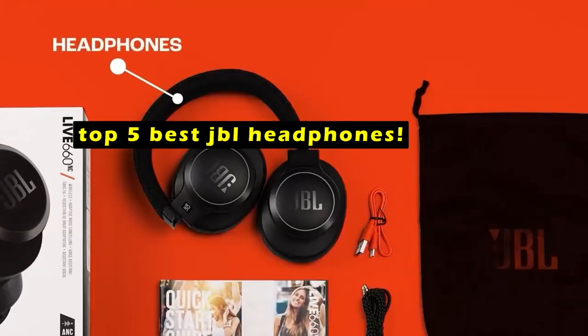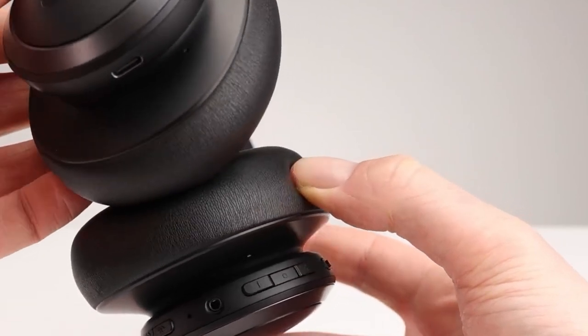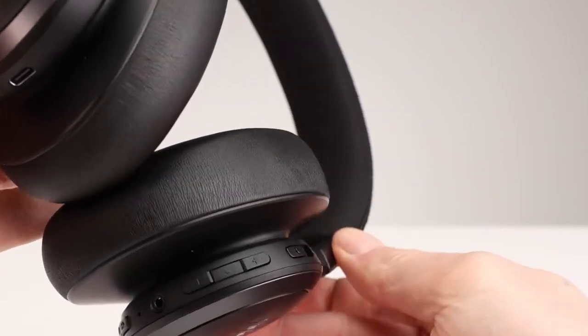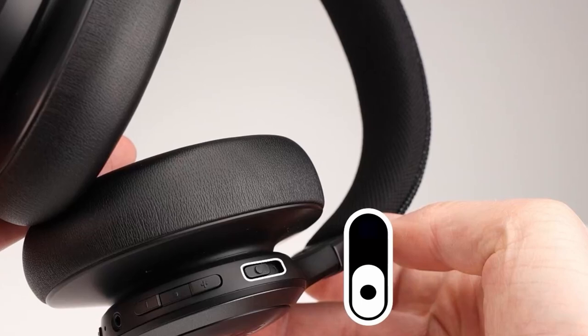Whether you're a music enthusiast, a fitness fanatic, or a commuter seeking noise cancellation, JBL has a pair of headphones that will elevate your listening experience. This video will delve into the top 5 best JBL headphones, highlighting their unique features and why they stand out in the competitive market.